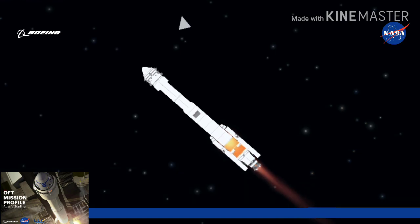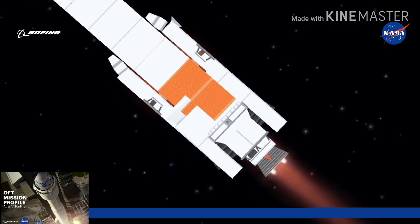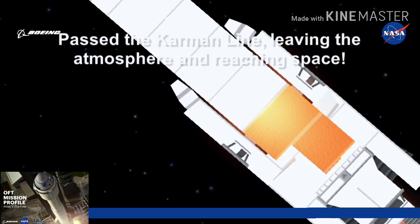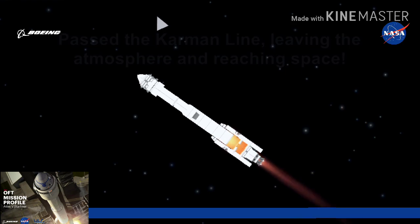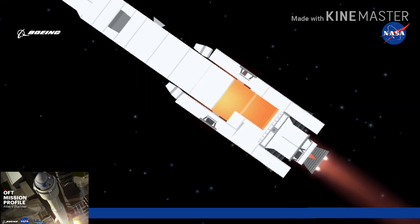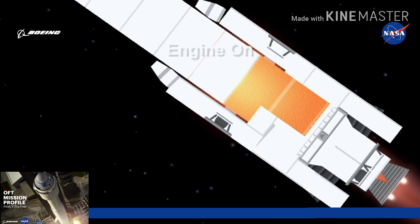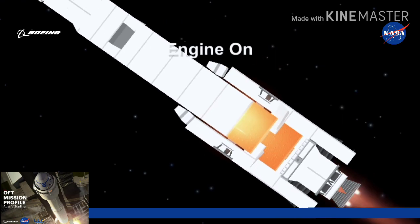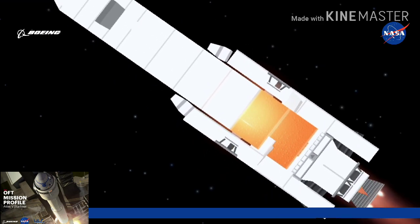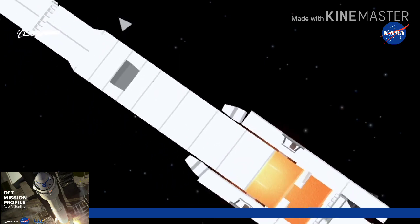Vehicle now throttling up, engine response looks good, continues to show good chamber pressure on both SRBs. One minute, 20 seconds into flight; body rate responses look good. Standing by for SRB burnout — and we have burnout on both solid rocket boosters. Atlas will hold on to the SRBs for an additional 48 seconds prior to jettison. RD-180 has gone back up to full thrust. Atlas is now 17 miles in altitude, 11.5 miles downrange, traveling at 2,300 miles per hour.